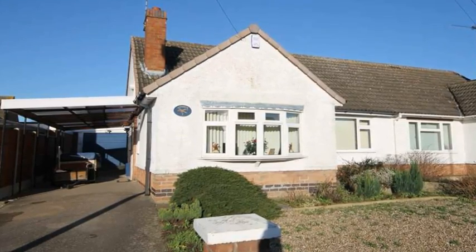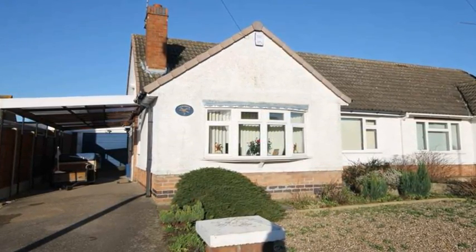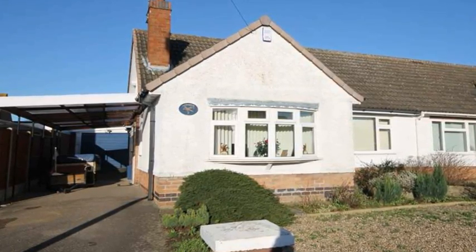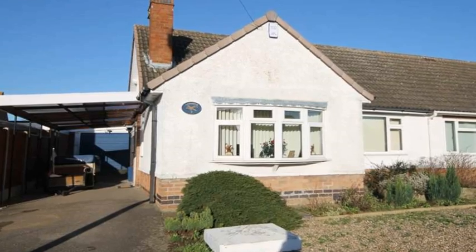This immaculately presented and recently refurbished two-bedroom semi-detached bungalow is situated within this popular and sought-after location of South Wigston, ideal for a young family or for retirement.